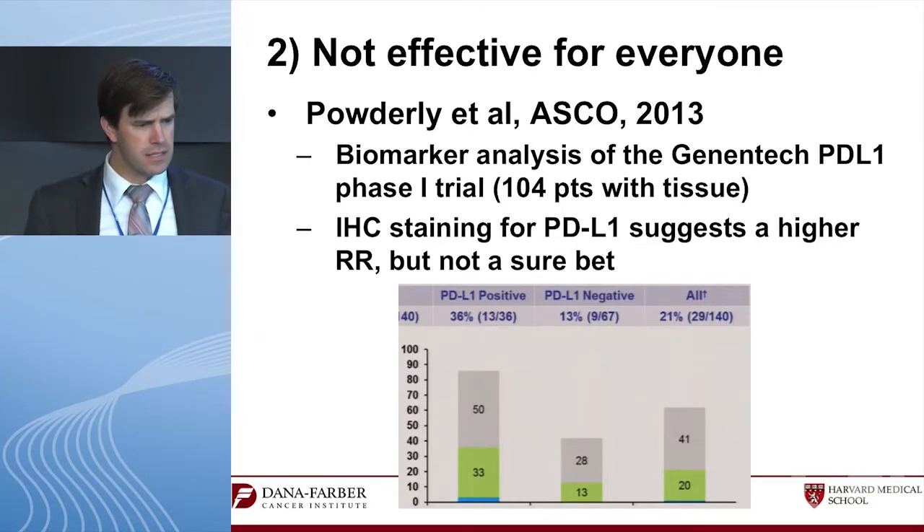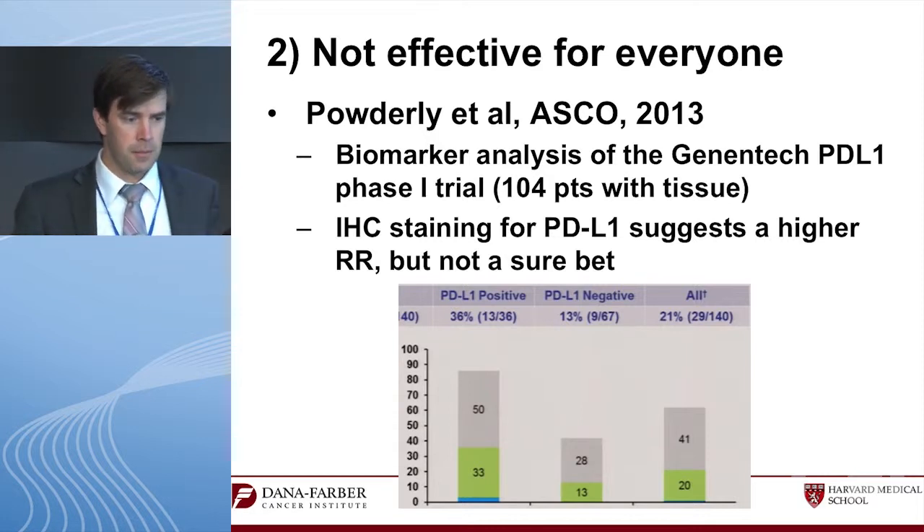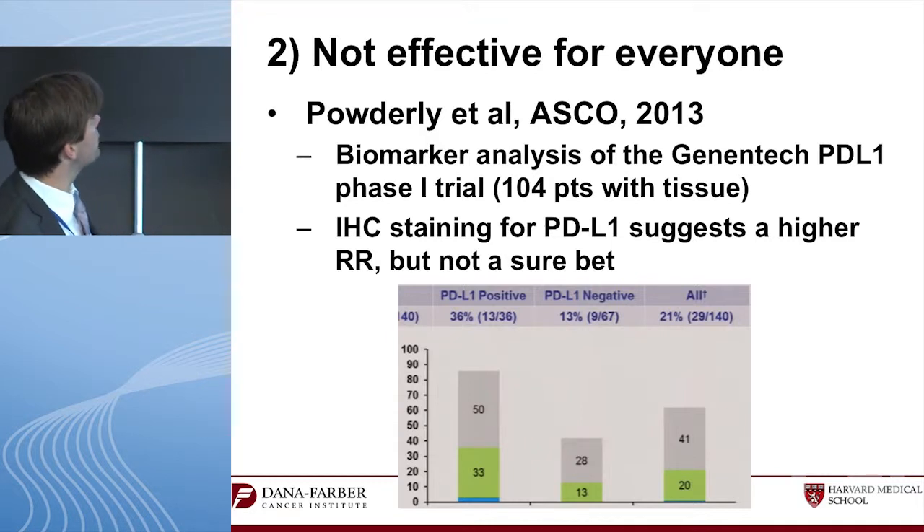These drugs are not effective for everyone. With the Genentech PD-L1 inhibitor in a Phase 1 trial, there's only a 33% response rate — 36% in the PD-L1 positive population. We think PD-L1 staining will be a biomarker, but it's not a definitive biomarker. These are not drugs with a 70–80% response rate in enriched populations. If the response rate in our biomarker-positive population is only 30–40%, we're going to want something to make them work better.